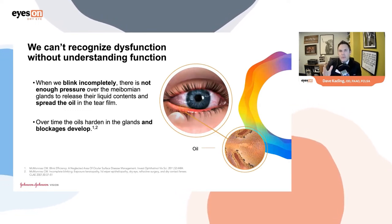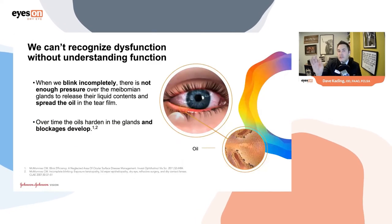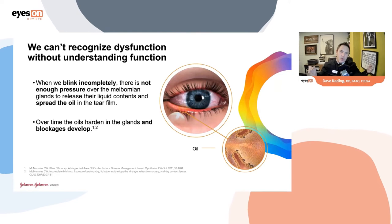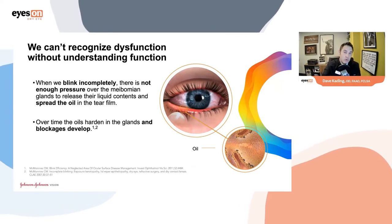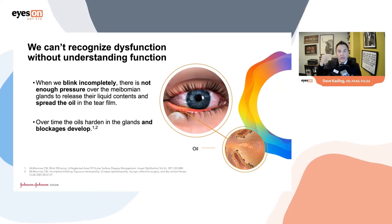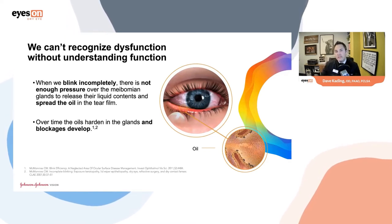We need to understand what the function of the meibomian glands are before we understand dysfunction. That expression — that pressure of the orbicularis muscle on the tarsal plate — causes the oil glands to be expressed. When we force our eyes really hard, that pressure can be up to 1.25 grams per millimeter squared. Anatomically, we have around 30 meibomian glands on the lower and upper eyelid. Most of us assess the lower eyelid as the key component.